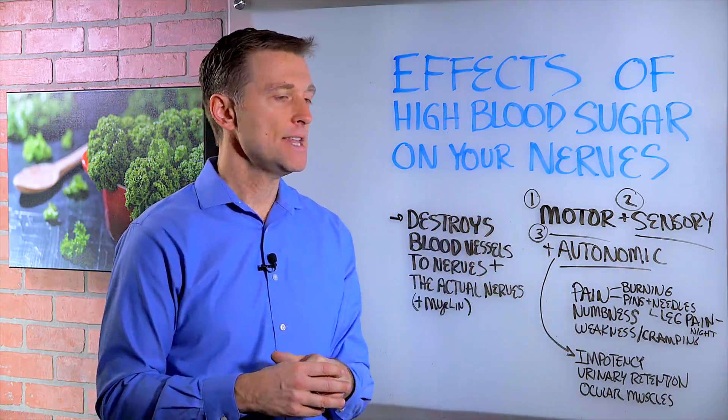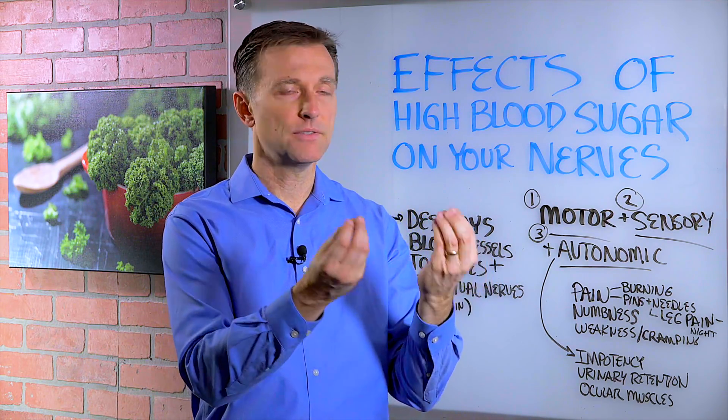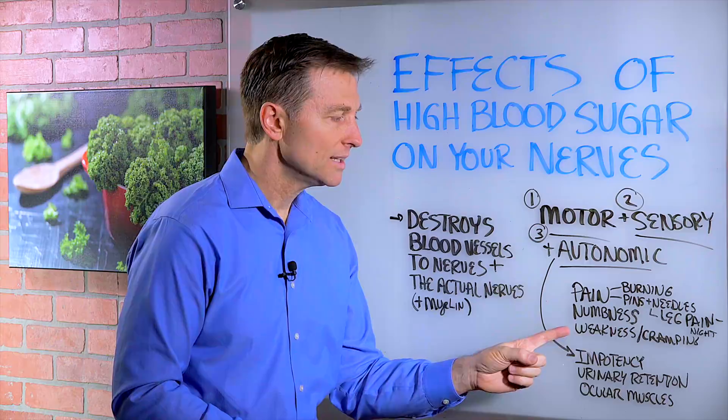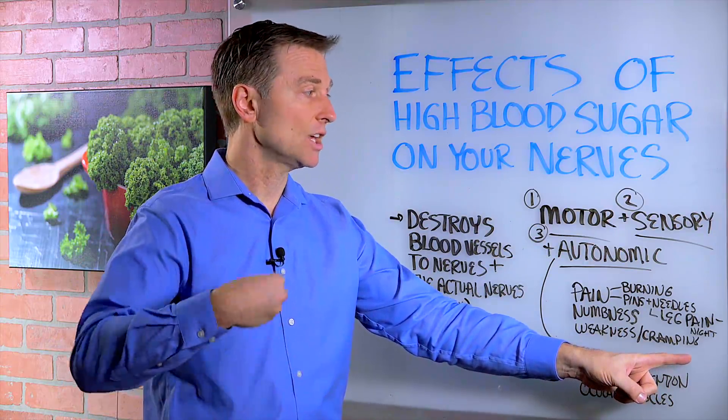Blood sugars tend to affect the peripheral nerves first — that's the nerves in the fingertips, in the toes, in the bottom of the feet. So you can have pain, numbness, weakness, and even cramping because of the loss of electrolytes, which then can cause pain.